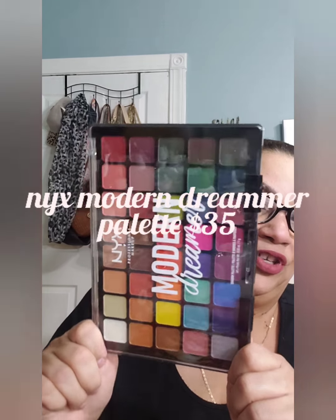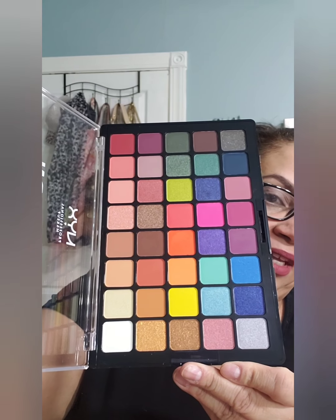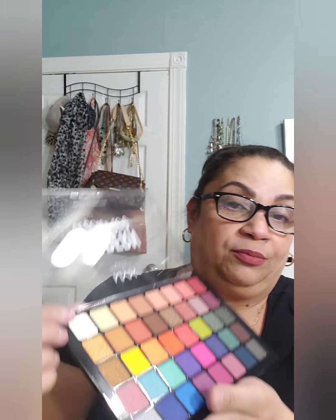The next palette I'm going to show you is the NYX Modern Dreamer palette. I'm pretty sure you guys have seen this around — this is not a new product but I just purchased it. I did open it ahead of time because it has those little stickers that are hard to get out. I have never used or swatched it, so let's go ahead and open it up. The colors are numbered — it goes by numbers rather than names.